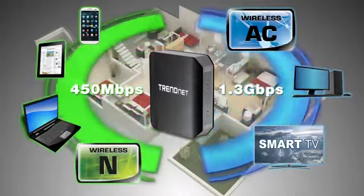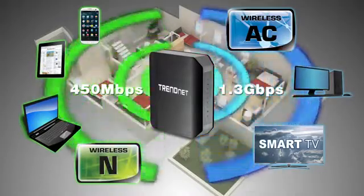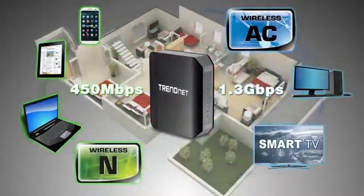And an incredible 1.3 gigabit per second wireless AC network to connect to your smart TV and compatible computers at wireless gigabit speeds.